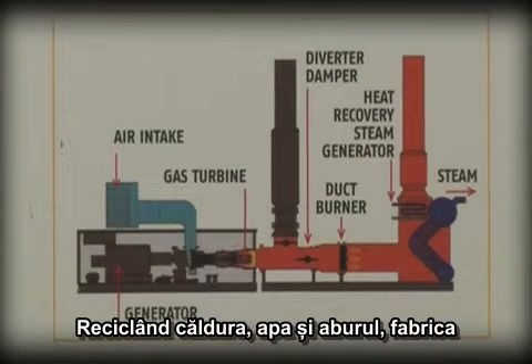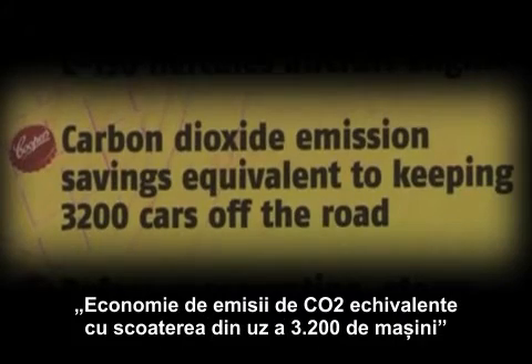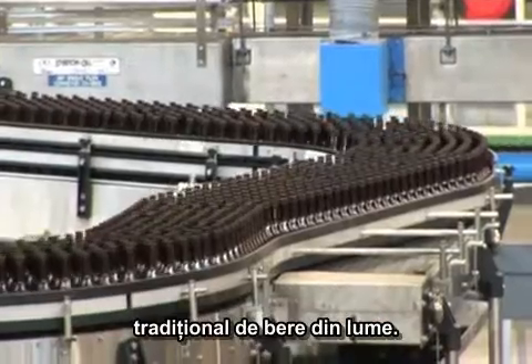By recycling heat, water and steam, Coopers has reduced its carbon footprint by more than 50% in eight years. At the same time, it's doubled its output, becoming the biggest home-brew beer maker in the world.